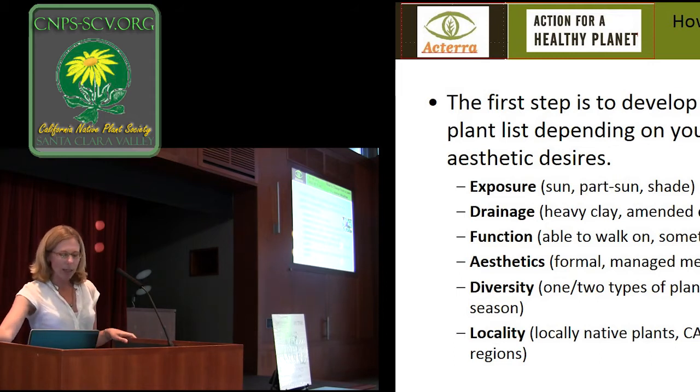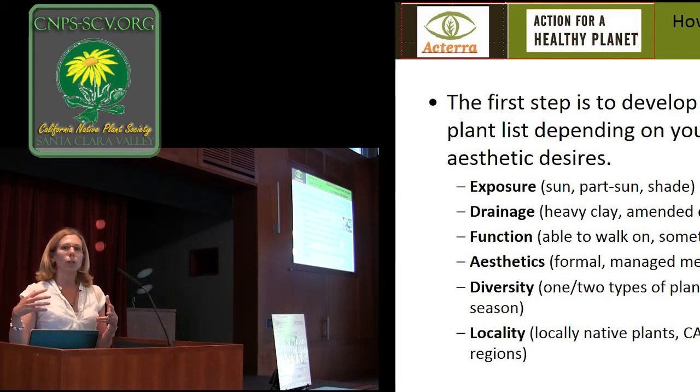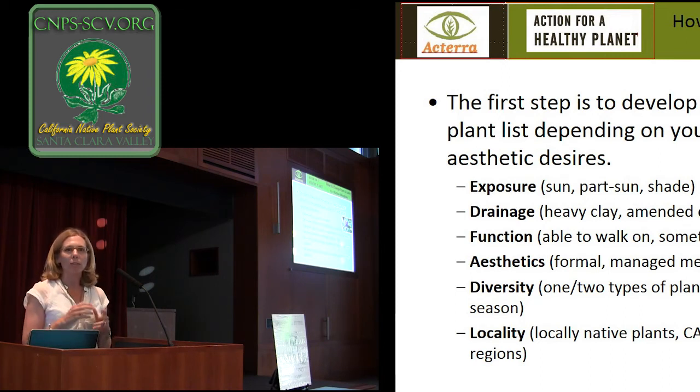We always like to plug locally native species. At ACTERRA we have a plant nursery where we grow all the plants for our restoration projects and collect seed from the watershed. When you're planting locally native species, first of all they do better because they've adapted to this climate and soil for millennia. And then also the native insects do a lot better too — there are about 1,000 California native bees that are typically solitary, and a lot of them are very specific on the types of plants they like.